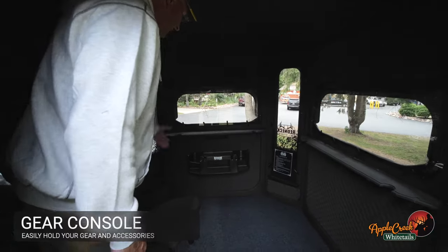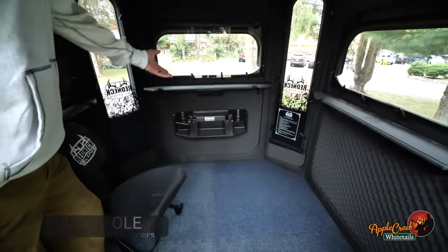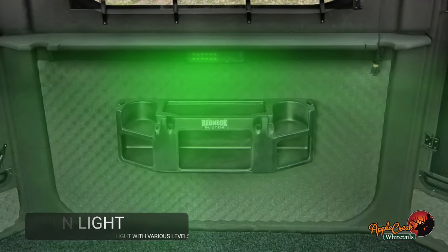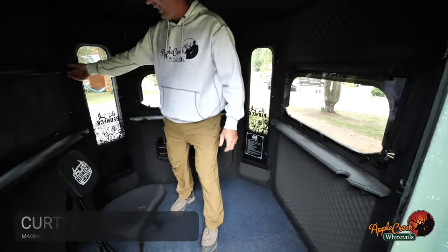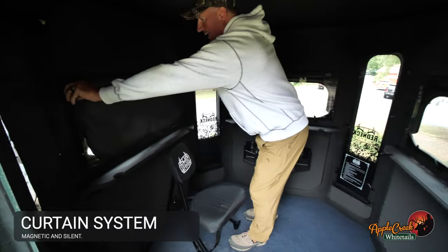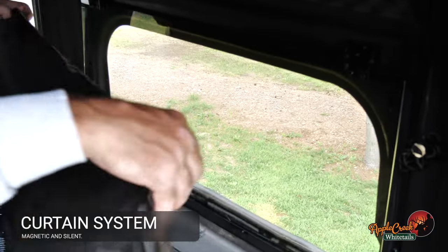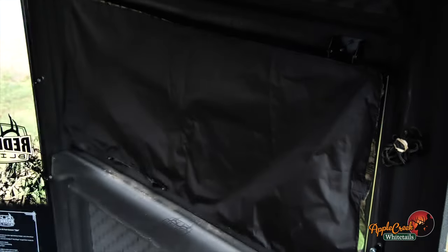One of the things about the door — it does come keyed so you can lock it. Standard is the gear console. Every blind comes with a light, just a green light, and you can have it at different levels. One feature that you can add is the curtain system, which is all magnetic and comes off silent and very quickly and easily goes back in place.